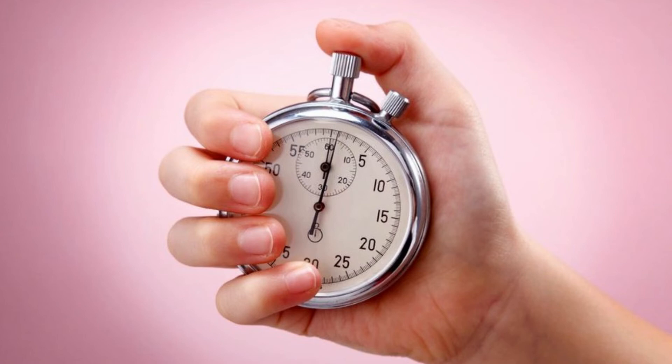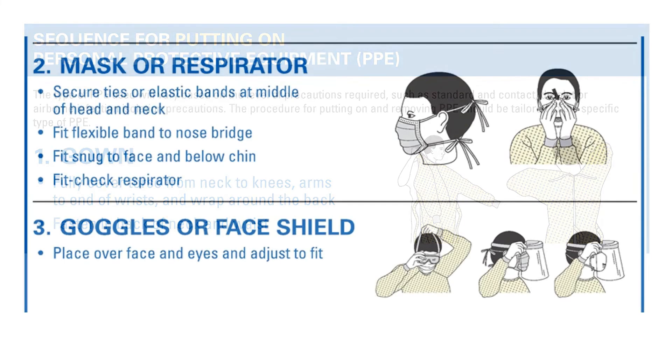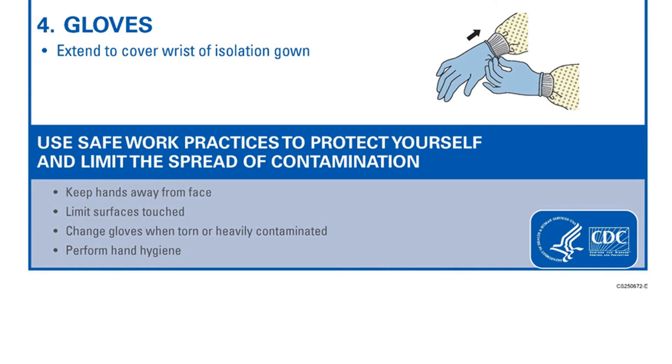Now that we've covered how to put on and take off PPEs and proper hand washing, the next topic is the sequence for putting PPEs on. The CDC recommends: number one, put on your gown or Tyvek suit; number two, put on your mask or respirator; number three, put on your goggles or face shield; and number four, put on your gloves. Safe workplace practices include keeping hands away from your face, limiting the surfaces you touch, changing gloves when torn or heavily contaminated, and performing proper hand hygiene regularly.